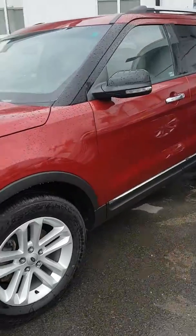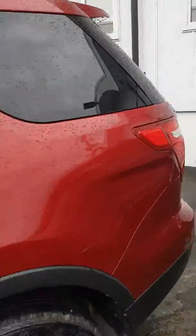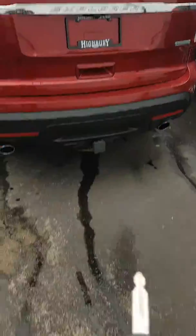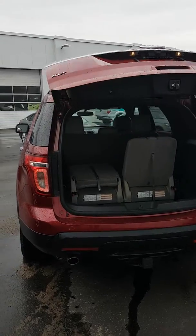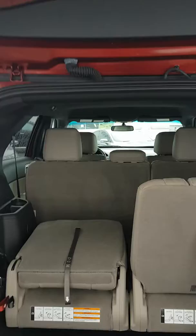Beautiful red color, alloy wheels. Lots of room back here.